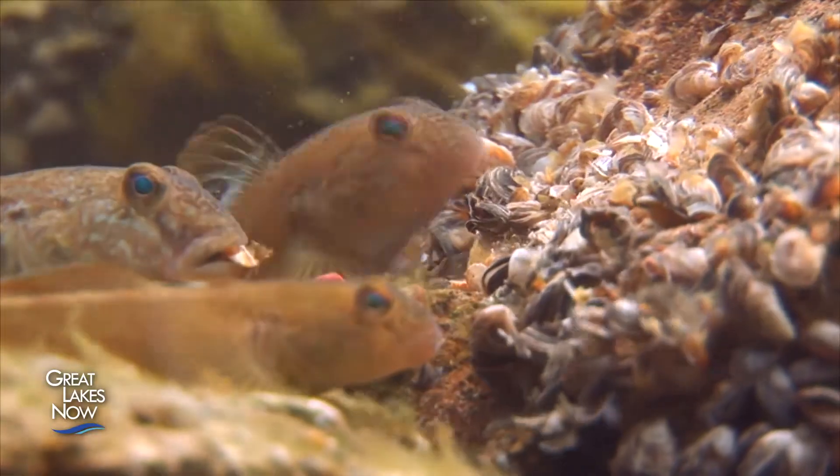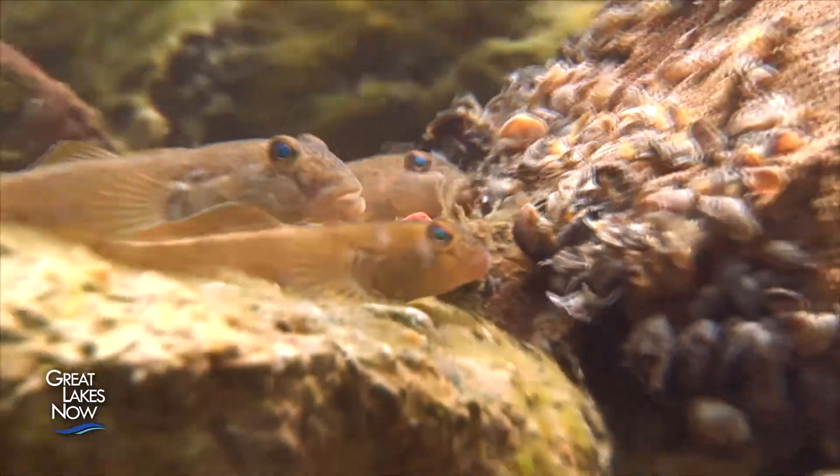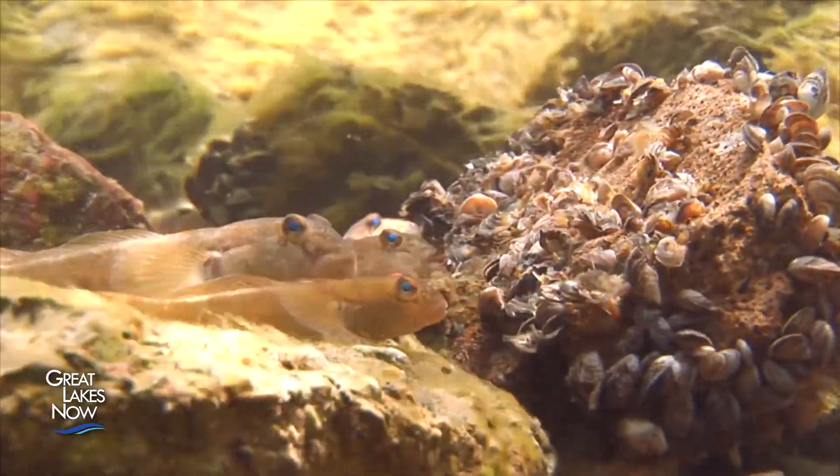Ironically, an invasive species — the round goby — may be helping to control another invasive species, the quagga mussel, by feeding on them.